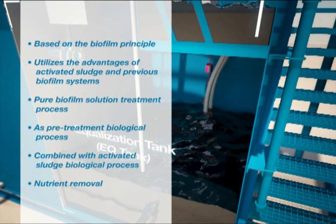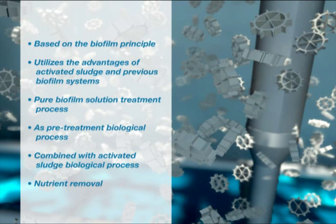The biological process allows existing conventional activated sludge plants to be easily upgraded for nutrient removal using the existing reactors available, rather than building new concrete basins.